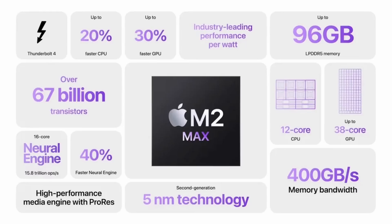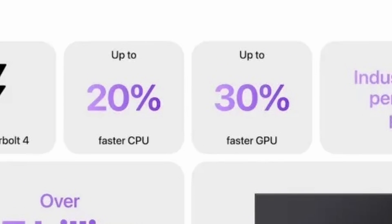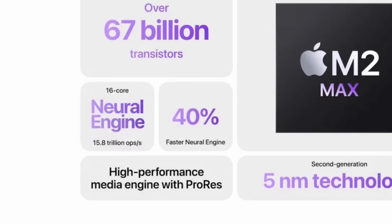The CPU core designs in M2 Max aren't so different from the M1 generation — the key thing is that they run at a higher clock speed. Apple is claiming that M2 Max delivers a 20% performance improvement to CPU, 30% improvement to GPU, and a 40% improvement to the neural engine — that's the 16 machine learning cores included on the chip.